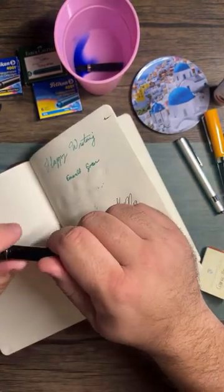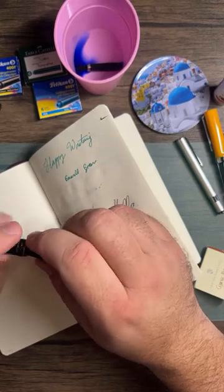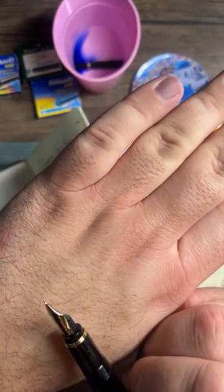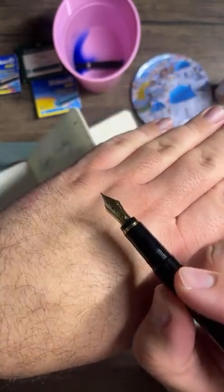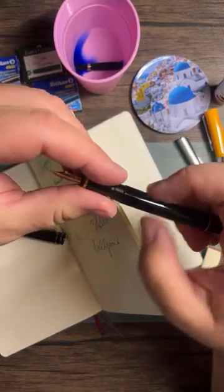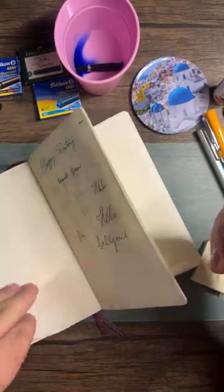I bought the Pilot Lucina ballpoint and fountain pen about a year apart because I wanted them to match — and they do! This is Pilot fine. I love the design on the nib. There's a cartridge in here that's been in there for at least a year, maybe two. Let's see if it writes — and wow, it does! Go Pilot.